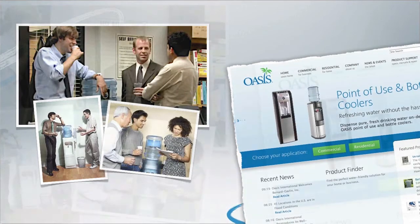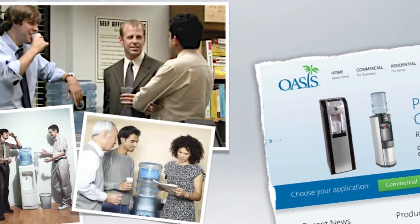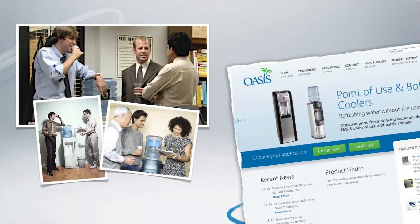Oasis water coolers, for example, are one of the more popular companies that provides these types of office water coolers, and they say office water coolers are more popular than ever now.